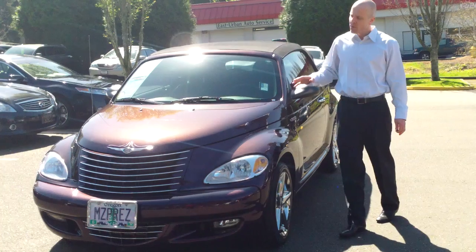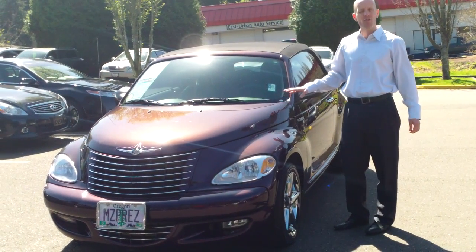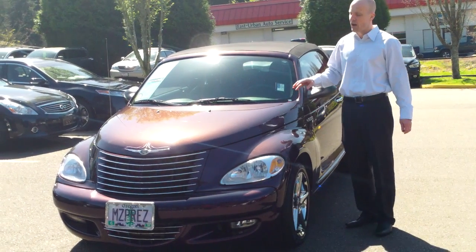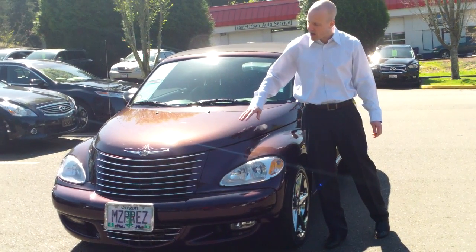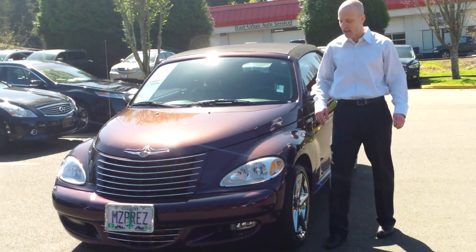Obviously, it's a great looking car. The previous owner painted it in that kind of plum crazy color that was very popular with Mopar in the late 60s and early 70s, and it sure looks great on this PT. They also have the clear bra covering the front of the car, so no rock chips of any kind, plus some nice custom paint touches that really make this one stand out.